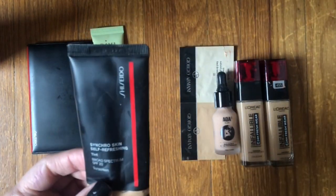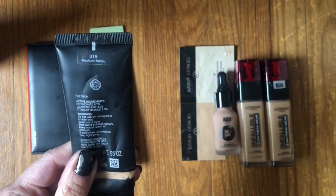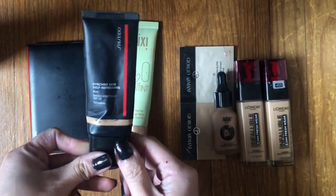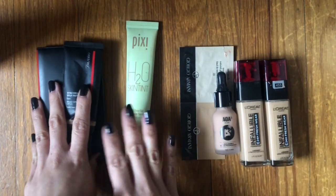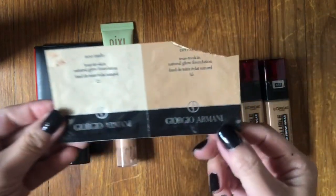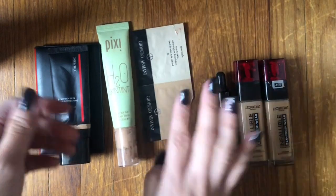The Shiseido Synchro Skin Soft Refreshing Tint in shade Medium Matsu 315 was really good. Pretty good coverage for a skin tint, but not super heavy. Both Shiseido products I got from Influenster — I did not purchase those. This next one is kind of forgettable. It was a sample of the Neo Giorgio Armani, nothing to rave about there.